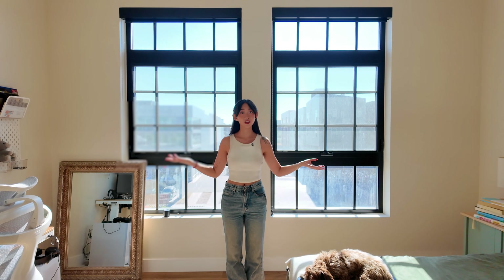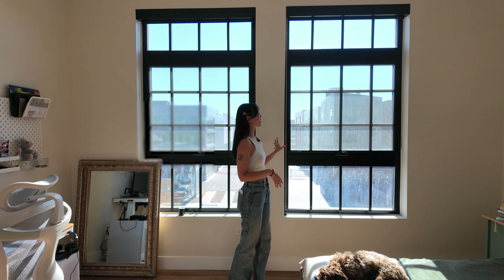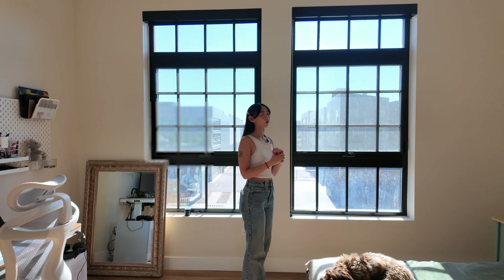My favorite part about this whole apartment is absolutely these oversized windows. My requirement for moving at all was that I needed to have just as good lighting as my old apartment, and this definitely does the trick. I also love how these beams make it look very industrial, very art warehouse-y. I wanted the bedroom to feel like a little sanctuary.